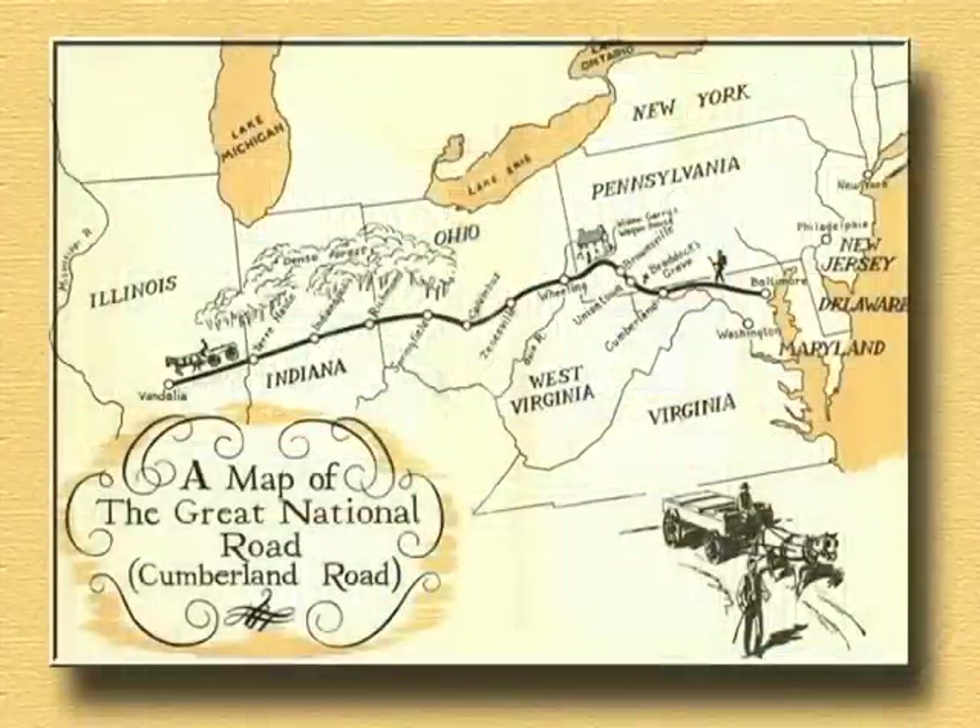My name is Bill Smith. I'm a member of the Ohio National Road Association and also an employee of the Clark County Park District, and I help with history programming in the county. We are here at the beautiful Pennsylvania House to talk about the development and history of the National Road.